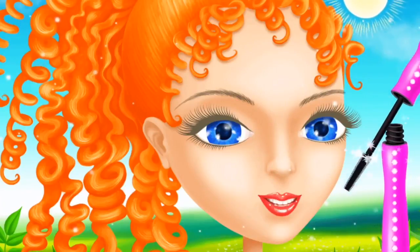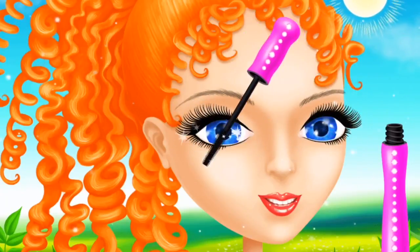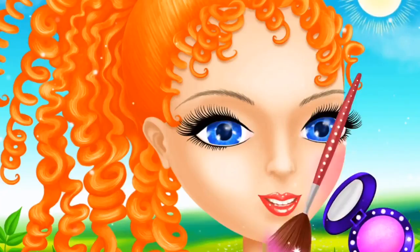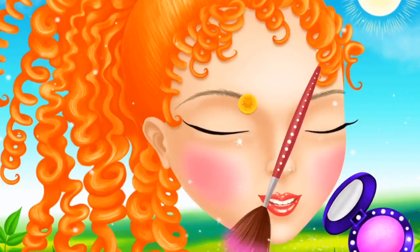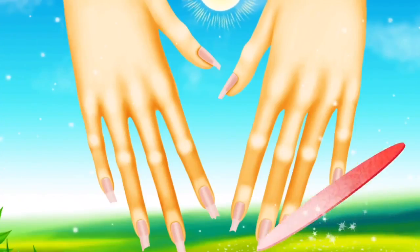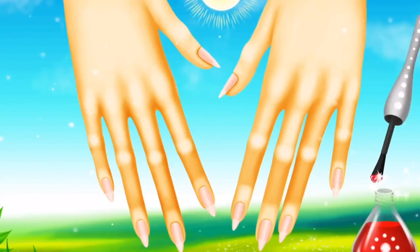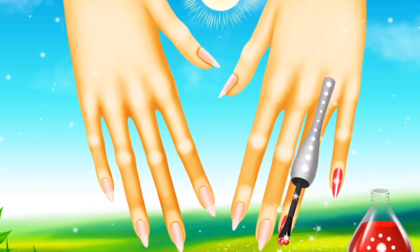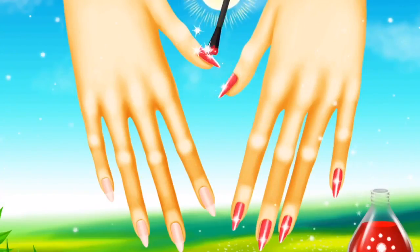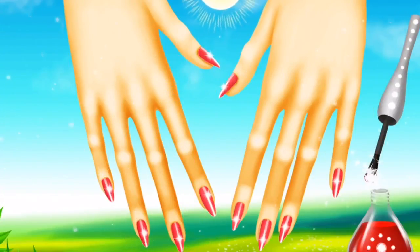Use mascara for a false lash effect! Looks great! Some blush please! Looks nice! File the nails! Good job! Red is my favorite color! Great!